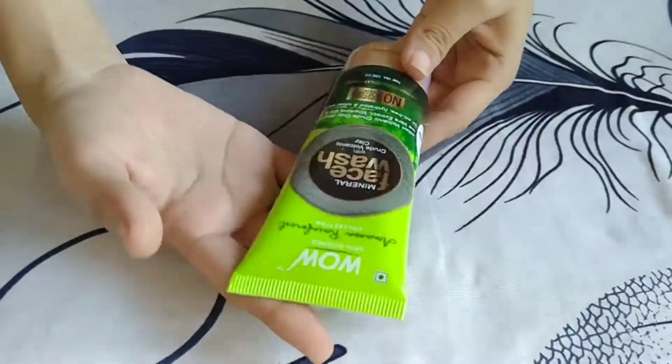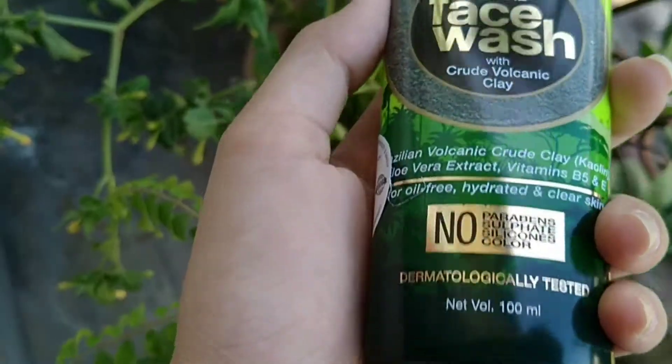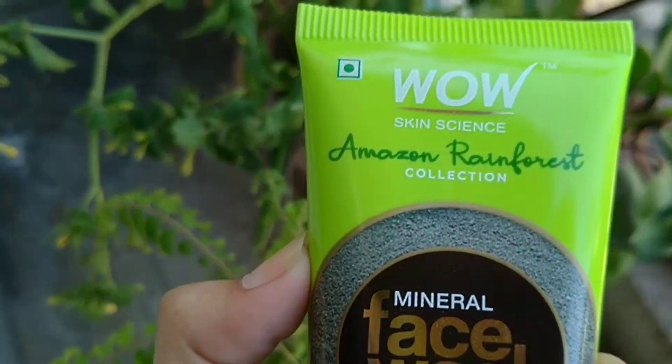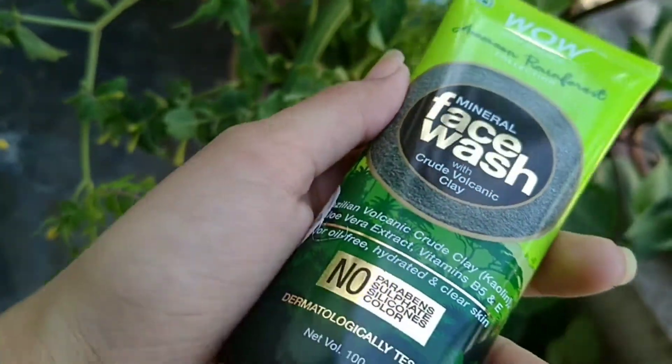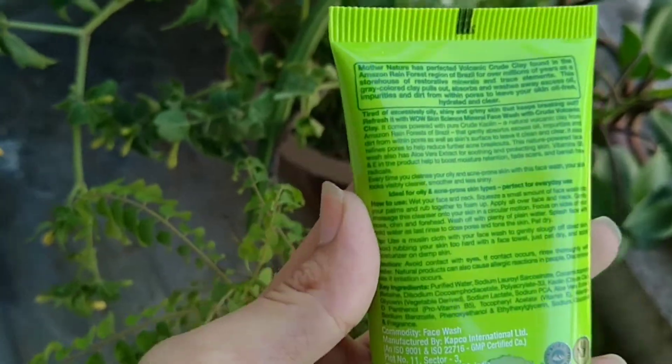So let me tell you about this face wash — it is the Wow Skin Science Amazon Rainforest Collection Mineral Face Wash with Crude Volcanic Clay.